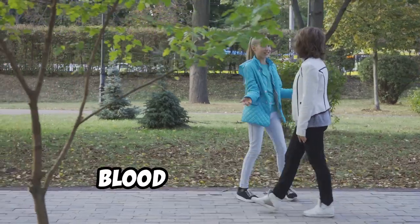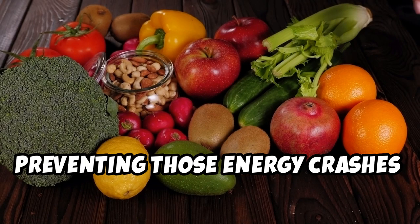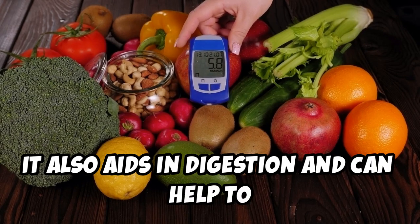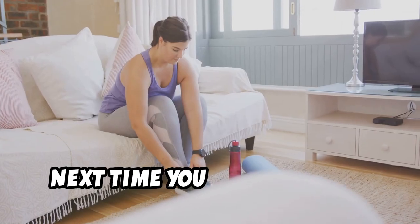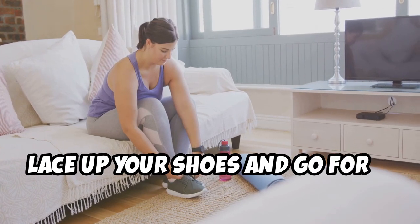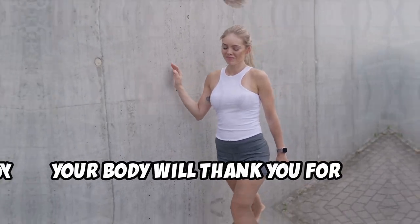Walking after meals helps to regulate blood sugar levels, preventing those energy crashes that can lead to cravings. It also aids in digestion and can help to reduce bloating. So next time you finish a meal, resist the urge to plop down on the couch — instead, lace up your shoes and go for a brisk walk. Your body will thank you for it.